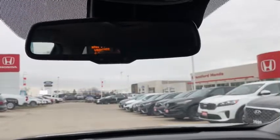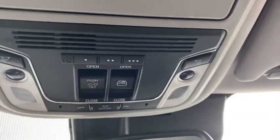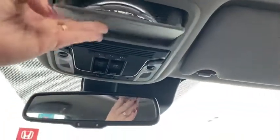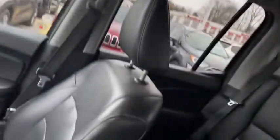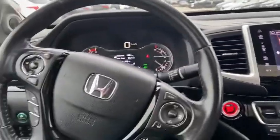We have automatic rear view dimming and an automatic dimming rear view mirror. We're also going to have garage door openers for up to three doors. My personal favorite — the whodunit mirror, which is also a sunglass holder. We're going to have a beautiful sunroof and full leather captain's chairs. So many features.